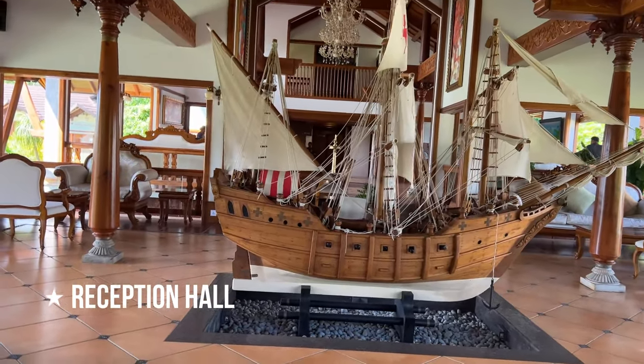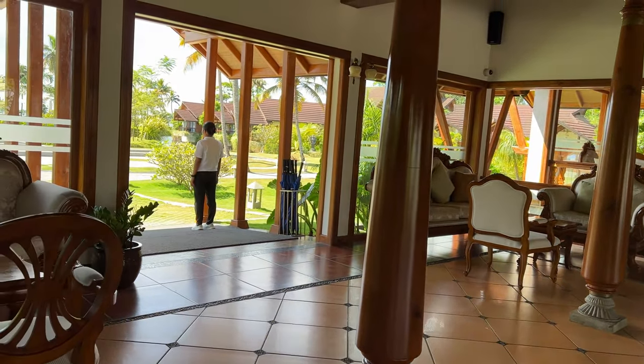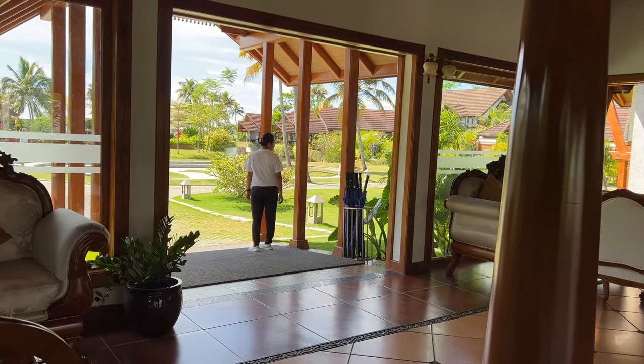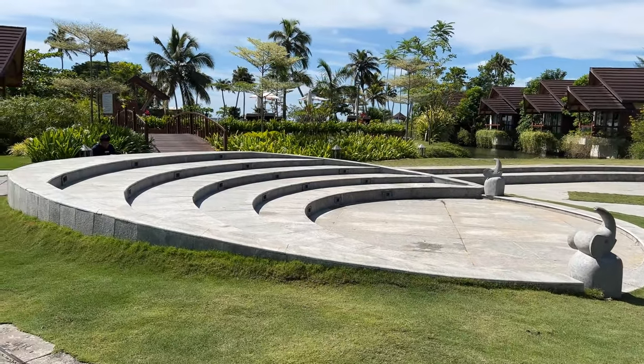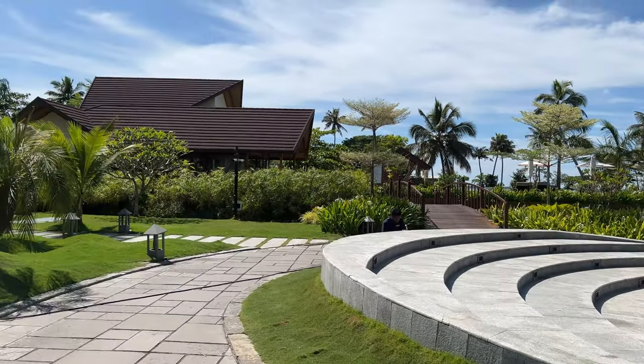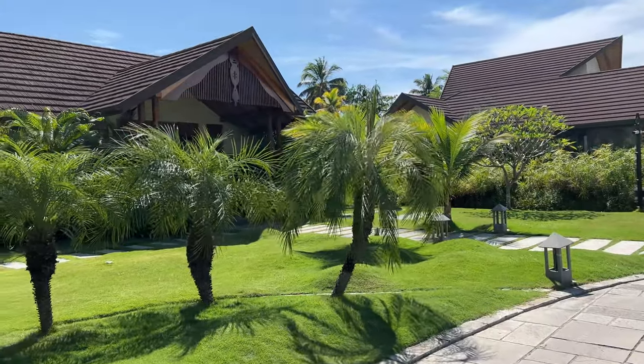Gokulam Grand Kumarakom Resort is one of the best five-star luxury resorts in Kumarakom, set beside the stunningly beautiful Kumarakom backwaters. The resort is blessed with nature's beauty where you can experience backwaters, coconut groves, exotic birds, houseboats, and serene sunsets.